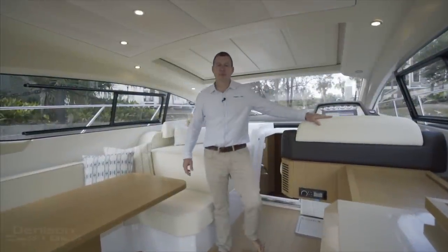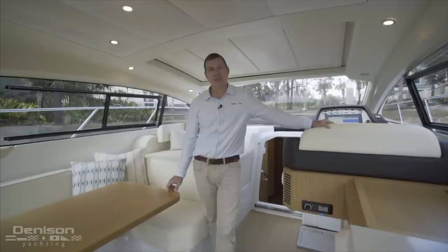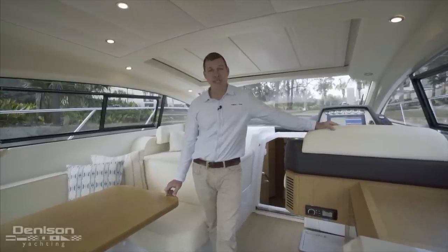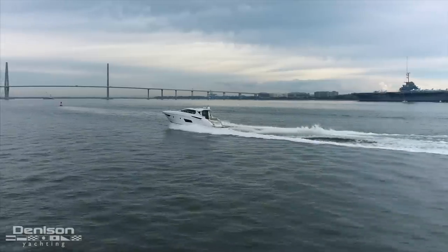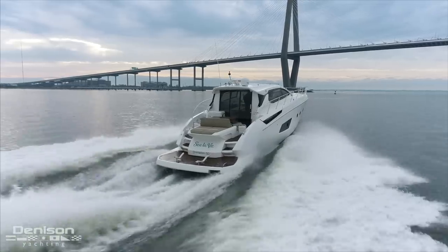Good morning, I'm Chris Allis with Denison Yachting and today I'm going to walk you through this 2016 Azimut 50 Atlantis named Sea La Vie. On this cool December morning in Charleston, South Carolina, I'm going to be showing you through one of the sexiest boats in the area.